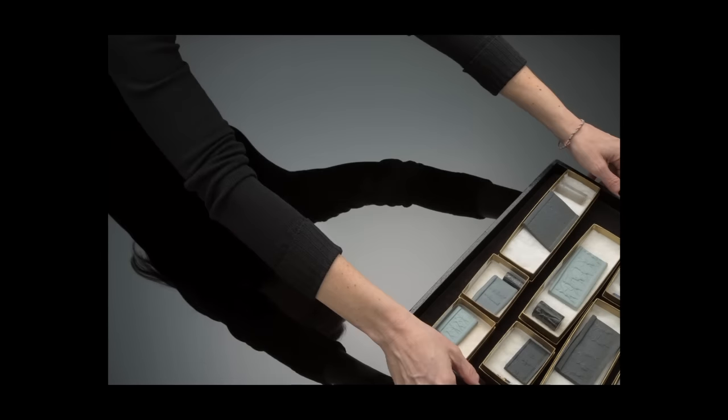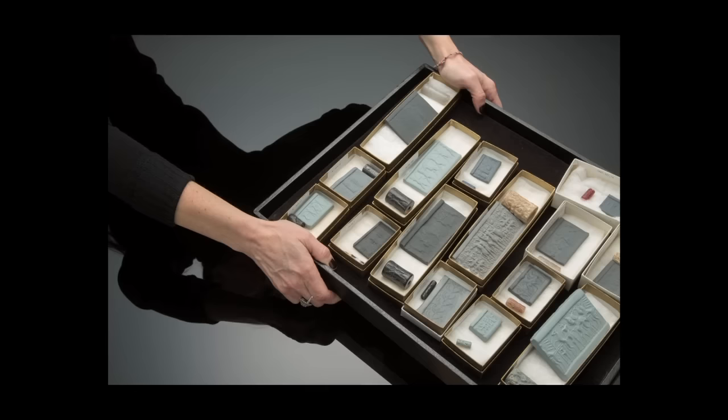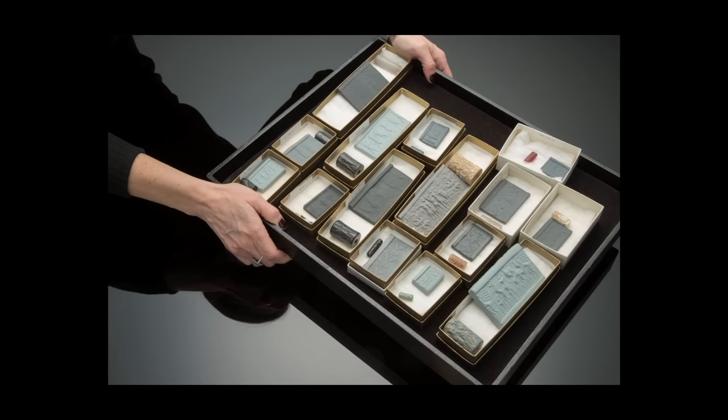Cylinder seals — we have around 500 of them — started to be used in the middle of the fourth millennium BC in tandem with writing.